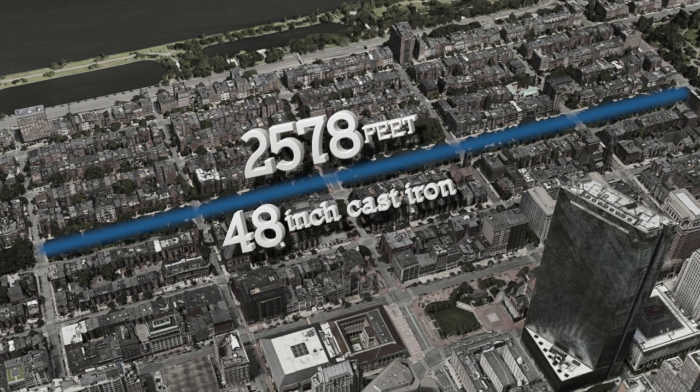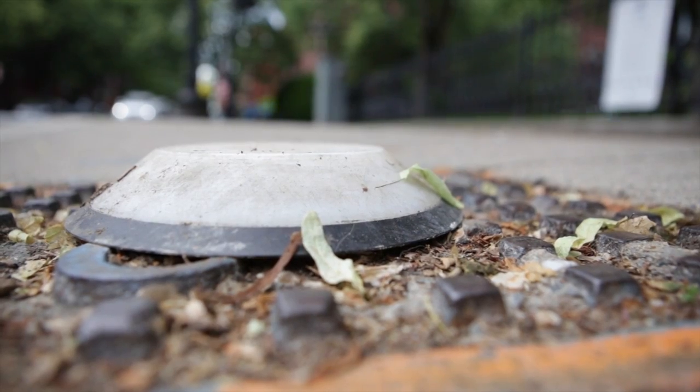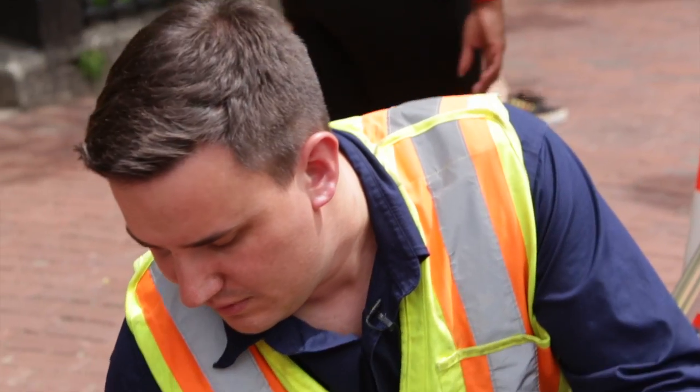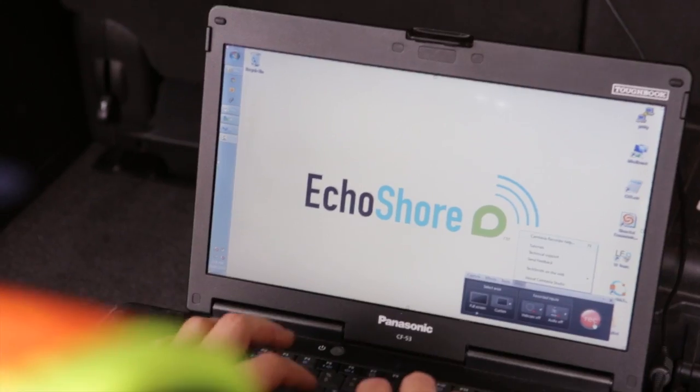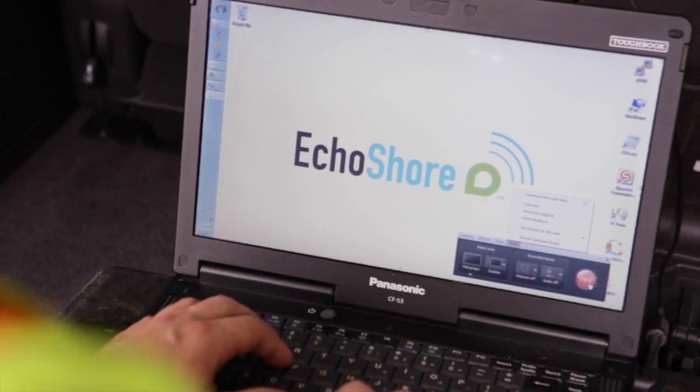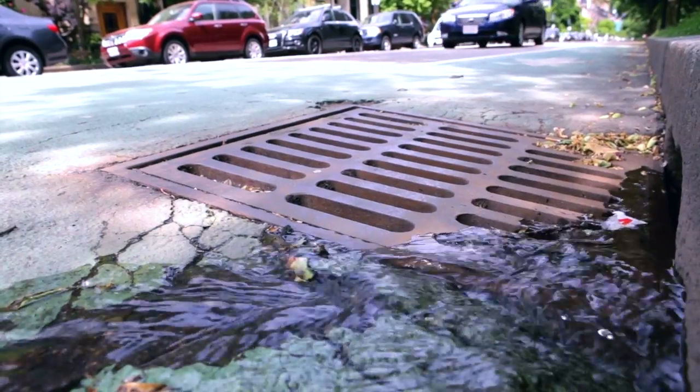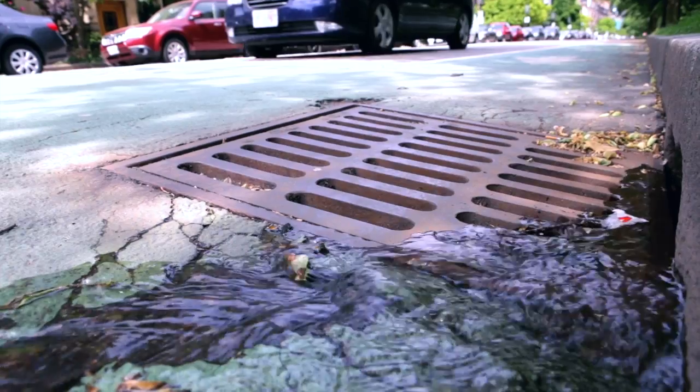To better understand this technology, here's a behind-the-scenes look at how the Ecoshore nodes work with our network. Much of what will be demonstrated here is done automatically through the operating system. For the purpose of demonstration, we're manually showing the steps the system performs on its own.